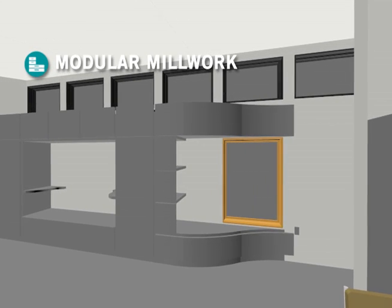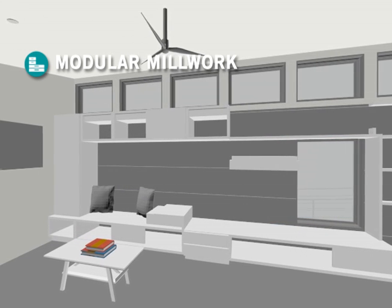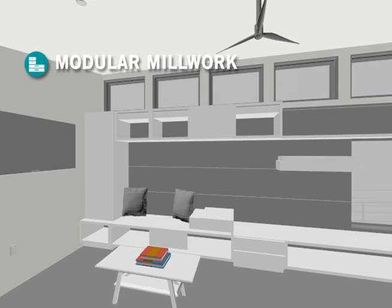The living room features a modular furniture system that can be reconfigured over time. This system allows the house to adapt based on the needs of the users.